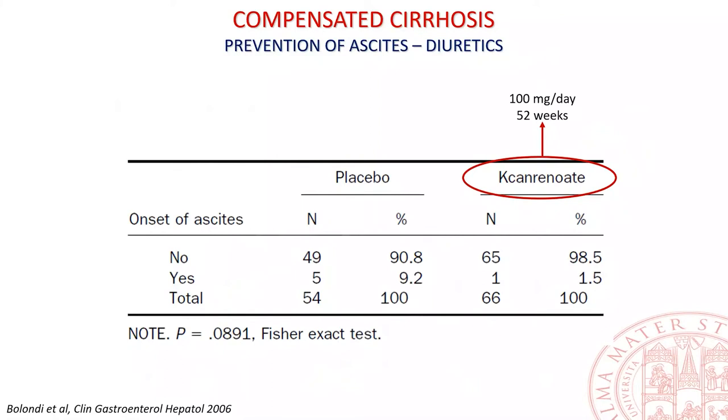This study ended prematurely due to a low enrollment rate. However, with about one third of the planned sample size, a clear trend to a reduced incidence of ascites in patients receiving potassium canrenoate for 52 weeks emerged. I think that anti-mineralocorticoid drugs in compensated cirrhosis would merit further investigation.